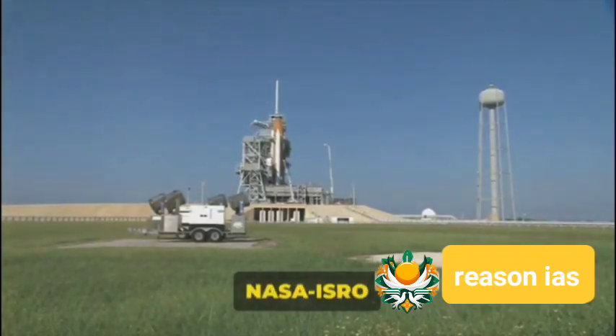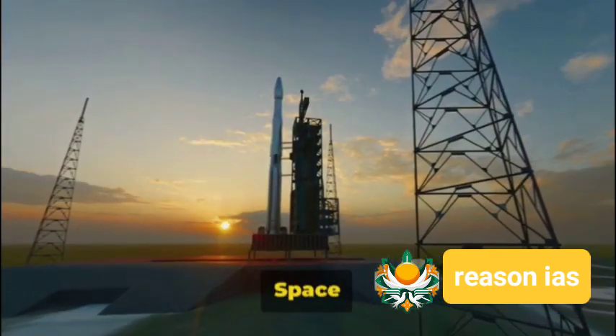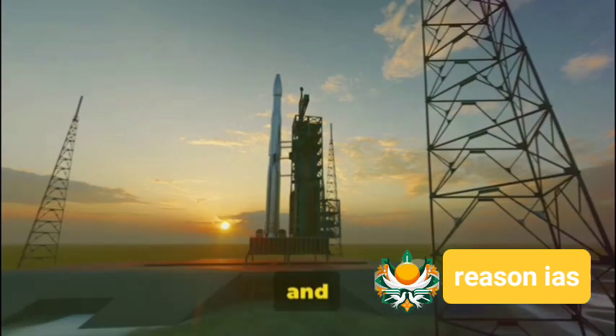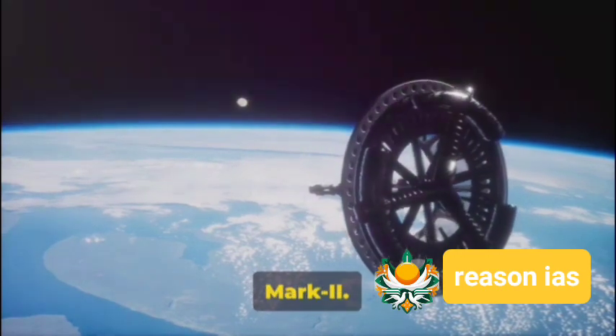Cue the countdown. The NASA ISRO Synthetic Aperture Radar, or NISAR, is ready for takeoff in the first quarter of 2024. The launch pad: the Satish Dhawan Space Center at Sriharikota, and the vehicle of choice: an ISRO Geosynchronous Satellite Launch Vehicle Mark II.